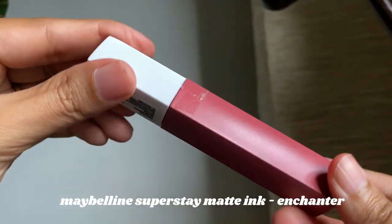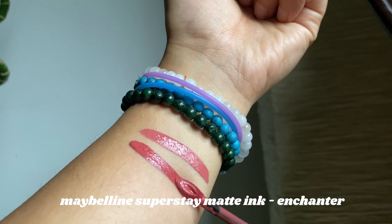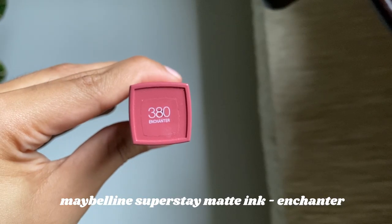Lipstick number two from the Maybelline SuperStay Ink series is number 380 in the shade Enchanter. This is a little darker peachy pink and again, I love the formula. This is what it looks like.